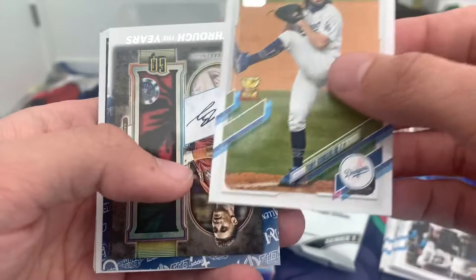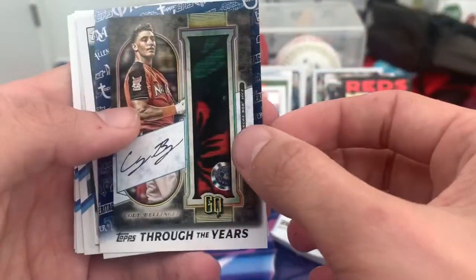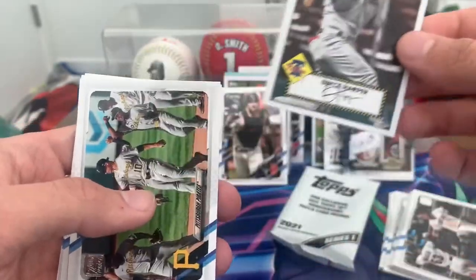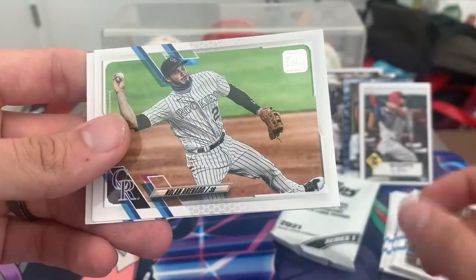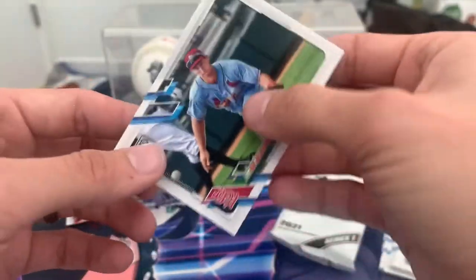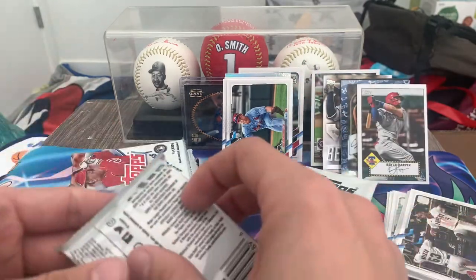Tony Gonsolin, not at the rookie cup. A fake autograph of Cody Bellinger — one of those inserts. Got the Bryce Harper 52. Pirates team card, Ryan Brazier, new Cardinal Nolan Arenado followed by his cross-diamond teammate Paul Goldschmidt — put that over there for the Cardinals PC I got going.